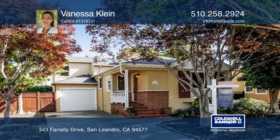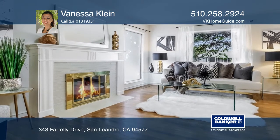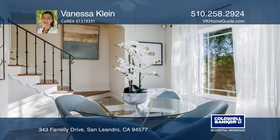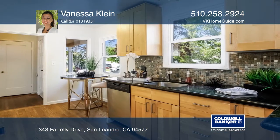Surrounded by beautiful trees, you'll find this fantastic three-bedroom, two-bath house. The split-level floor plan offers a detached home office and large windows that bring the natural beauty of the outdoors right into the home.